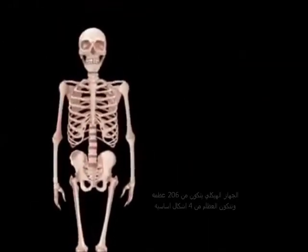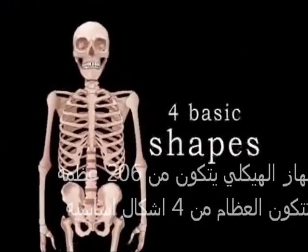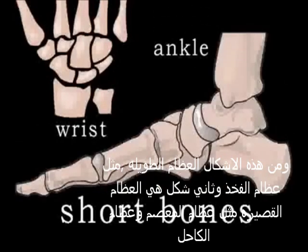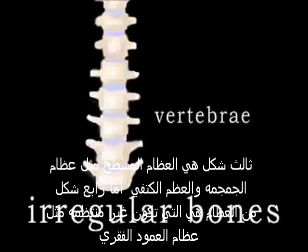The skeletal system is made up of 206 different bones, which come in four basic shapes. Long bones, such as the femur. Short bones, like the wrist and ankle bones. Flat bones, such as those in the skull or scapula. And irregular bones, like the vertebrae.